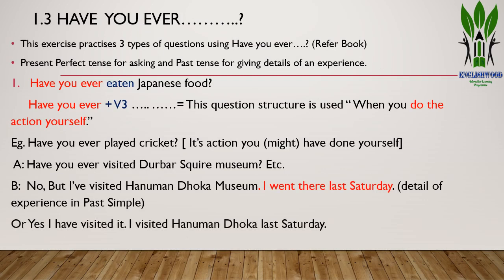The next exercise is 1.3: 'Have you ever.' This exercise practices three types of questions using 'have you ever.' We can use present perfect tense for asking and past tense for giving details of experiences. Structure 1: 'Have you ever eaten Japanese food?' This structure — have you ever + verb 3 + object/complement — is used when you do the action yourself. Example: 'Have you ever played cricket?' — because it is an action you have done or can do yourself.